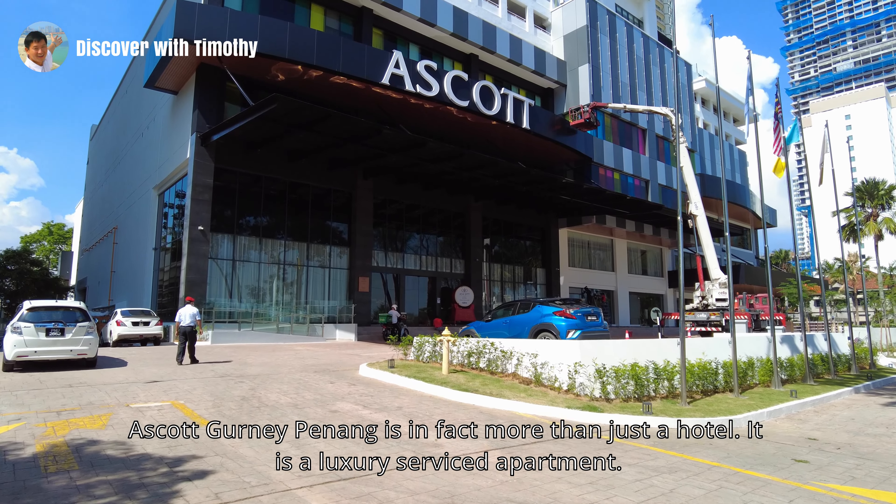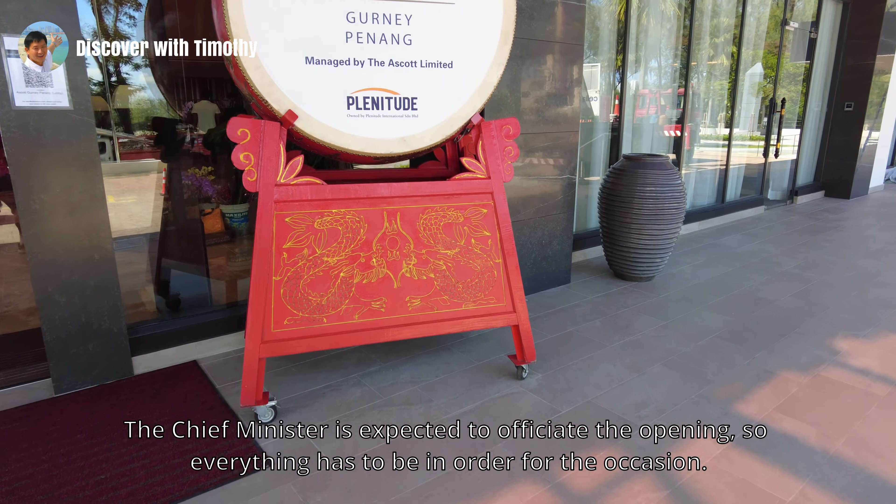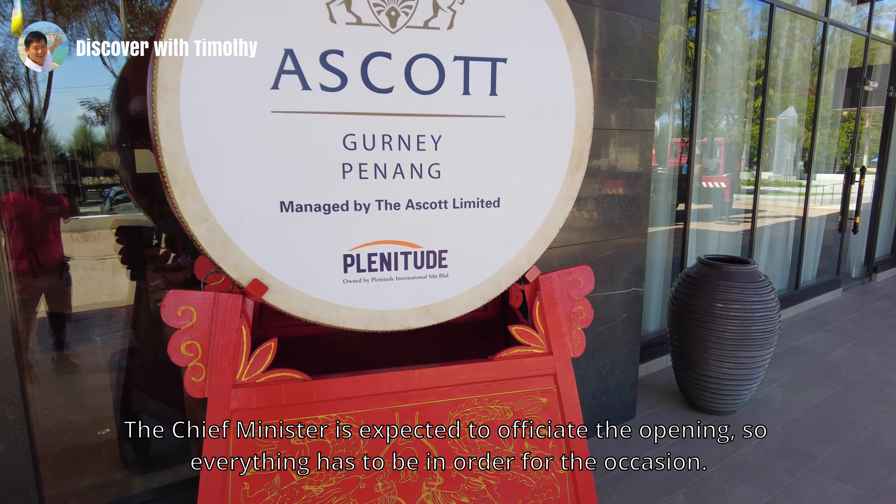Escort Gurney Penang is in fact having a grand opening ceremony. The Chief Minister is expected to officiate the opening, so everything has to be in order for the occasion.